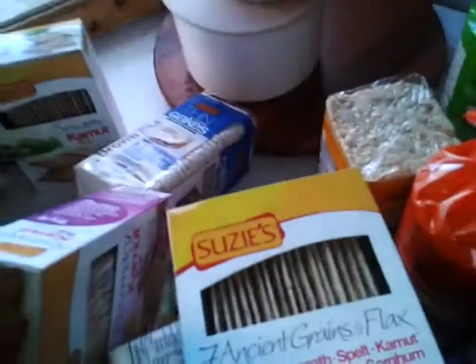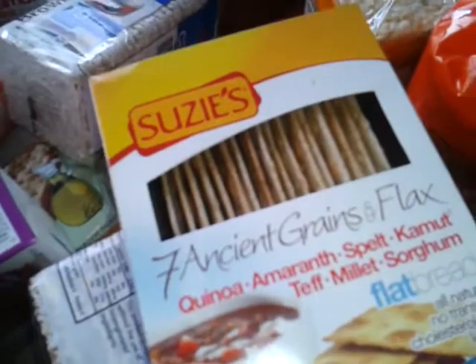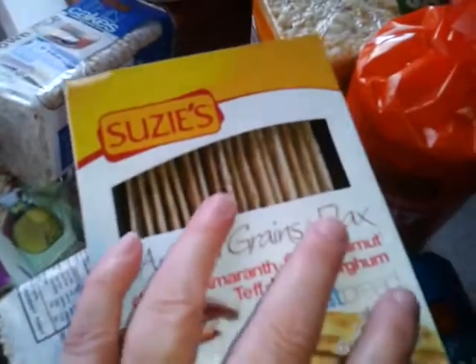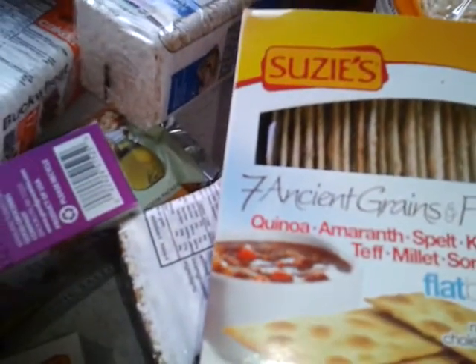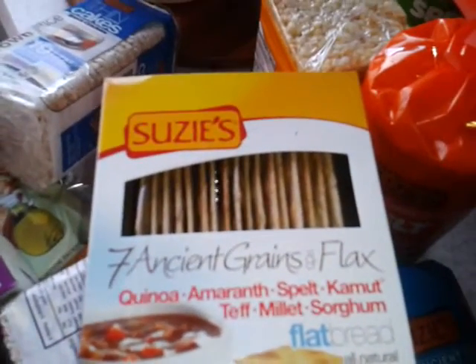And I'm going to tell you guys, these are the best rice cakes I've ever tasted. I am still going through the pile eating some of this stuff. But so far — what did you think of Susie's, honey? He said they're all right. I say they're great.